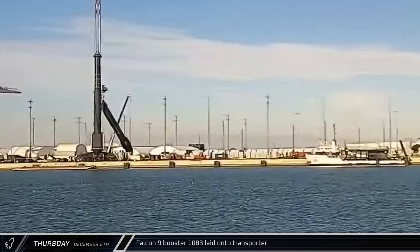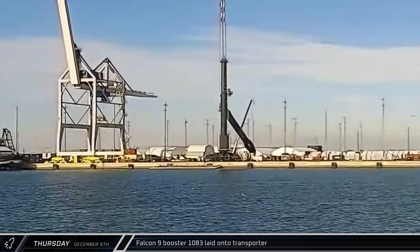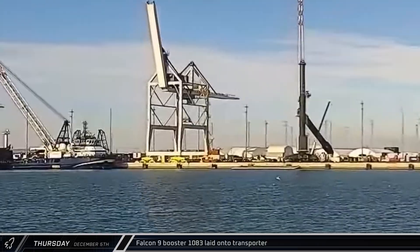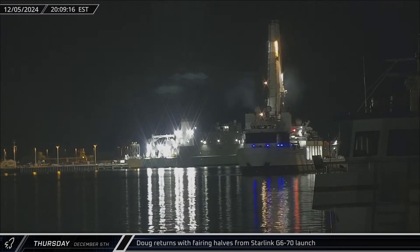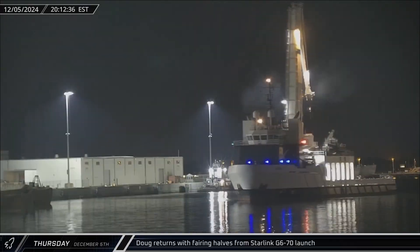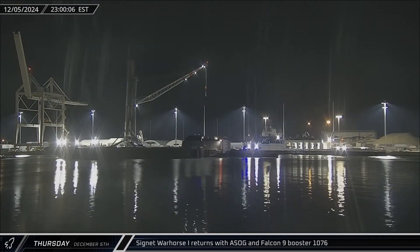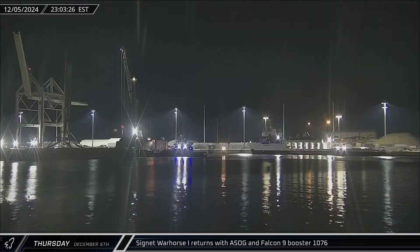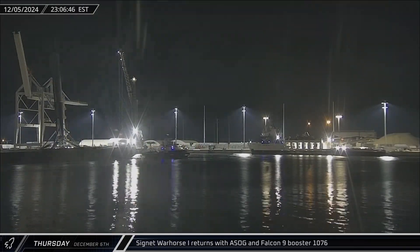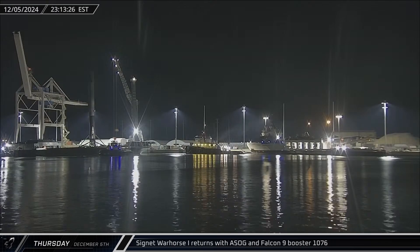That afternoon, back over at the port, Booster 1083 was lowered onto an awaiting transporter, finally clearing the dock of rockets. That night, Doug returned with both of the recovered fairing halves from the Starlink Group 6-70 mission. Just a few hours later, a Shortfall of Gravitas was towed into port as well, carrying the Falcon 9 fleet-leading booster following its 24th successful mission.